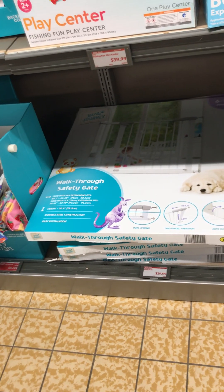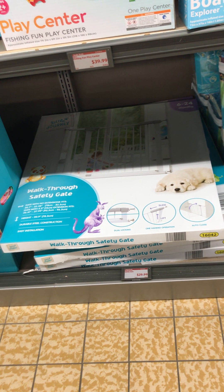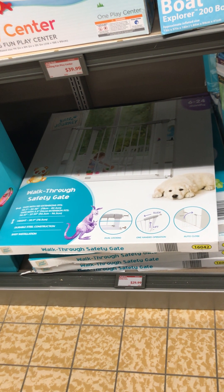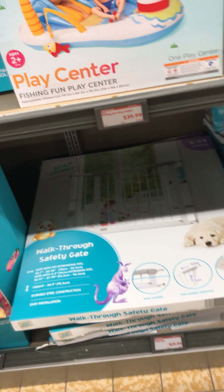These walk-through safety gates — I love these. They are $29.99. The thing I don't like about them is they have no extension, but I need to get one maybe at a later time. My Aldi does have these — this might be a current week find.